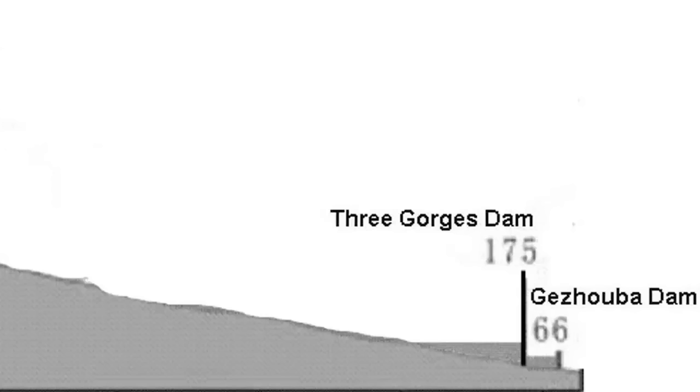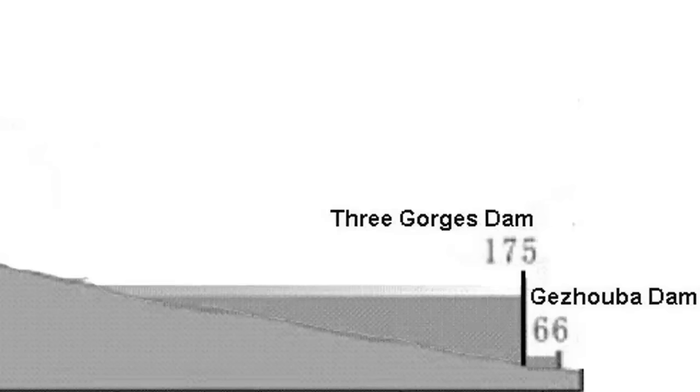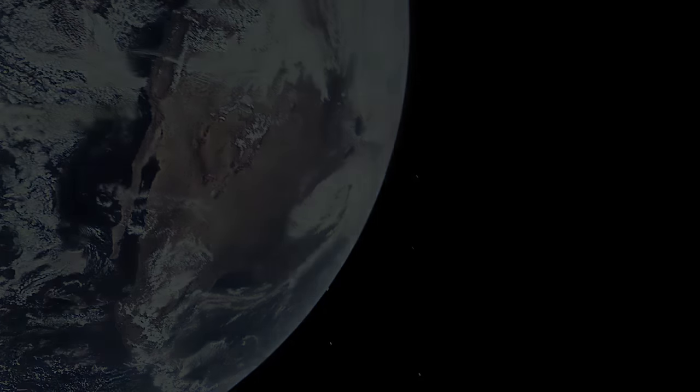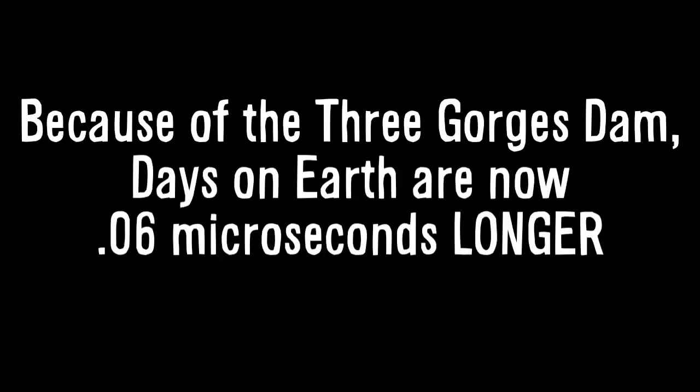The Three Gorges Dam did exactly what a figure skater does when they move their arms away from their center. It transferred 39 trillion kilograms of water 175 meters above sea level. NASA calculated that that massive amount of water moved caused Earth's rotation to slow down so that every day of your life since that dam was finished has been longer by 0.06 microseconds.